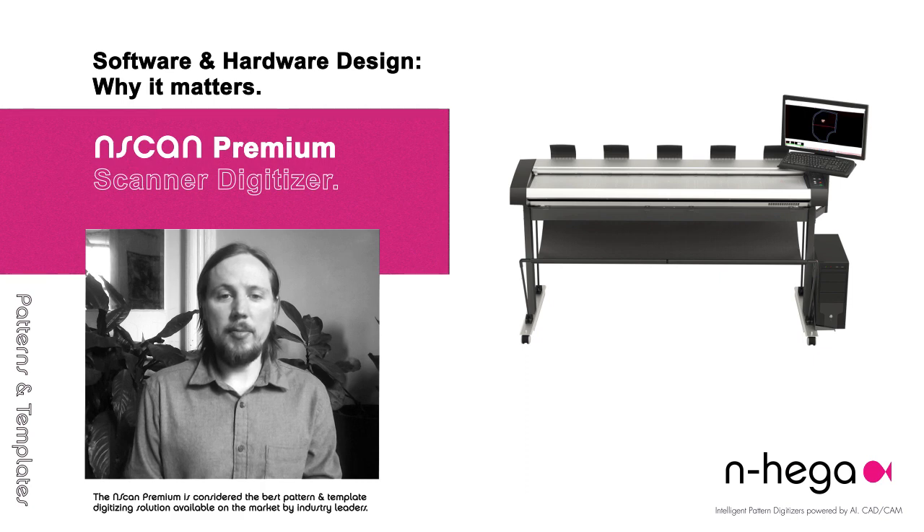The InScan premium software was designed by award-winning experts in artificial intelligence with a background in manufacturing in the CAD-CAM industry. Our founders are well-known scientists that specialize in computer vision and image recognition. We are pioneers in the field.